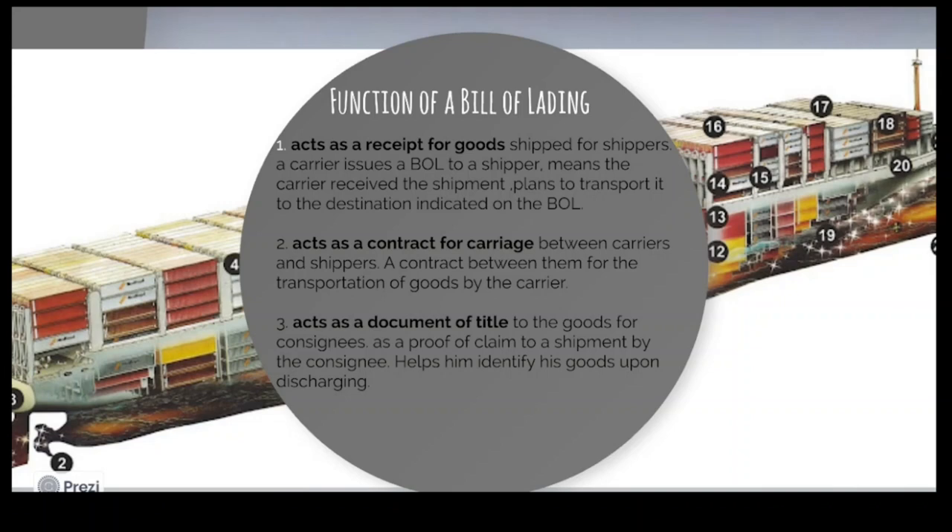It acts as a receipt of goods. It is a certification from the carrier: 'I got these goods onto my ship — these are the goods I received from the shipper.' So it functions as a receipt.